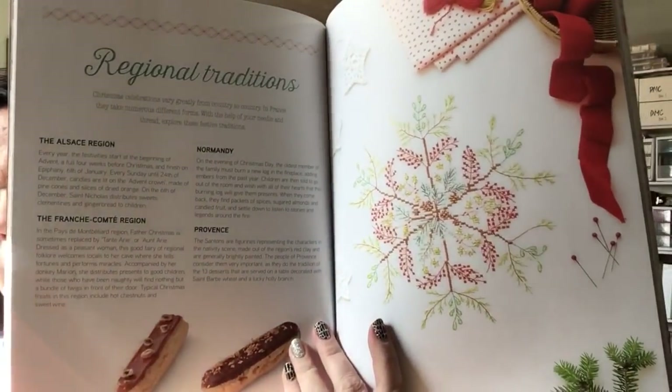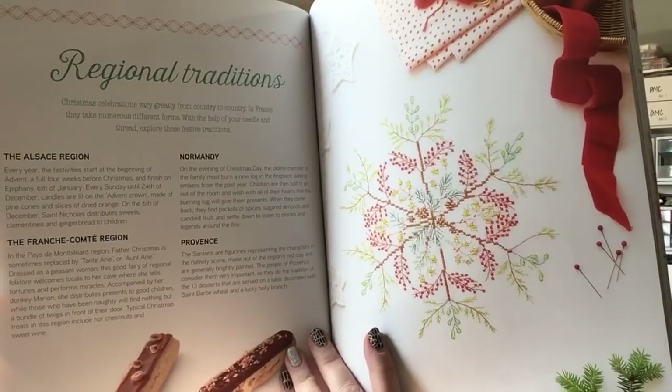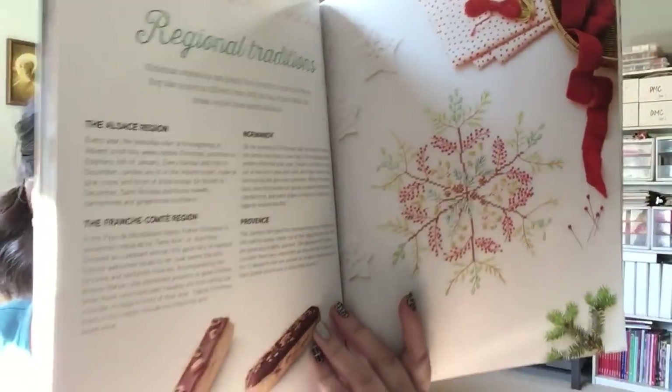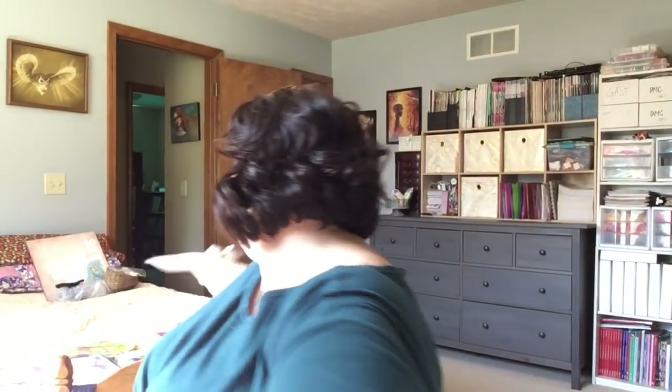Here's a pretty snowflake pattern. This is Cross Stitch Christmas — 20 Beautiful Designs for the Festive Season. It is a French name, Hélène Lebert — I'm sure I butchered it.